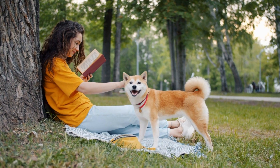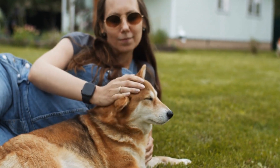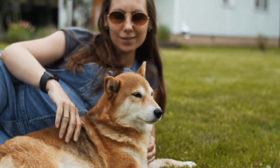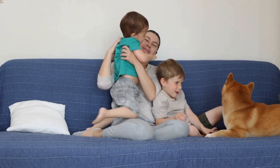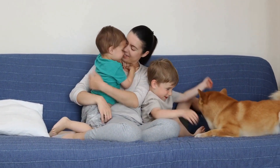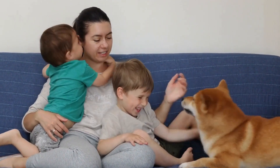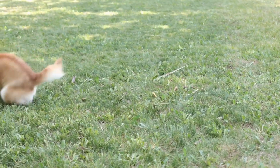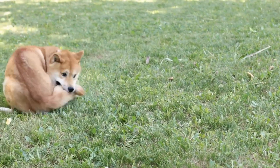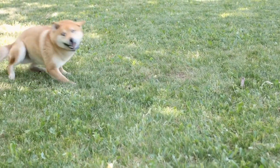Understanding Food Allergies. Food allergies occur when the immune system mistakenly identifies certain proteins found in food as harmful substances. The immune system then releases antibodies to fight off these perceived threats, resulting in an allergic reaction. In Shiba Inus, food allergies can manifest in various ways, such as skin issues, gastrointestinal problems, respiratory difficulties, and even behavioral changes.